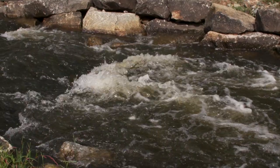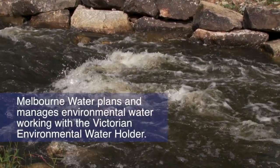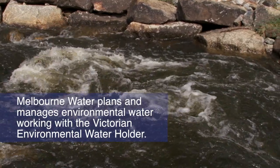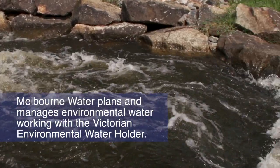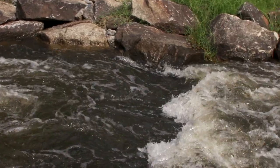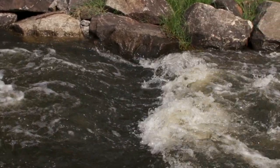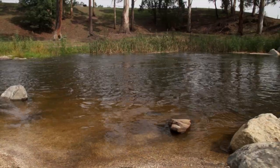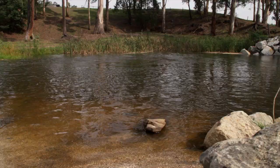How do we plan to use the water? Melbourne Water plans and manages the use of environmental water working with the Victorian Environmental Water Holder. The Victorian Environmental Water Holder holds and manages a set volume of environmental water that is used to improve the health of rivers and wetlands across the state, including the Tarrago River.